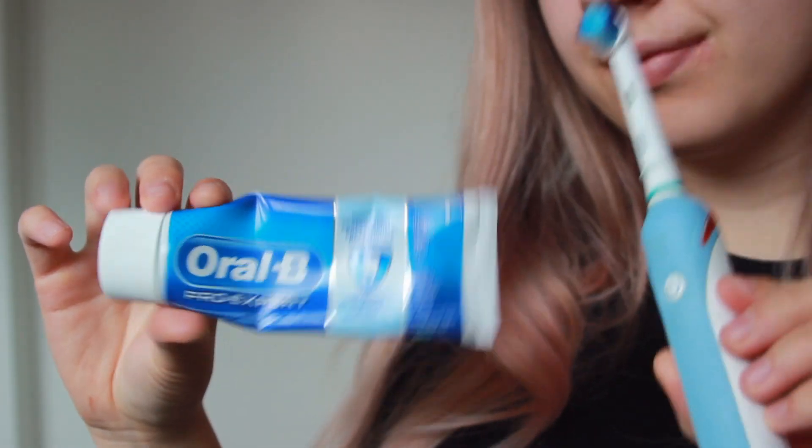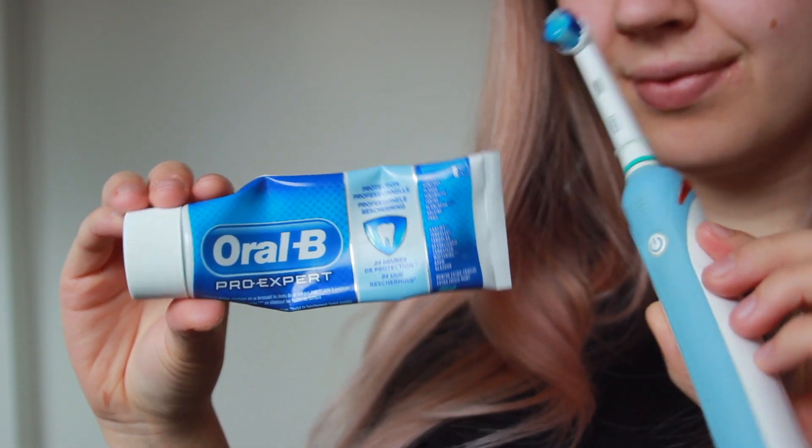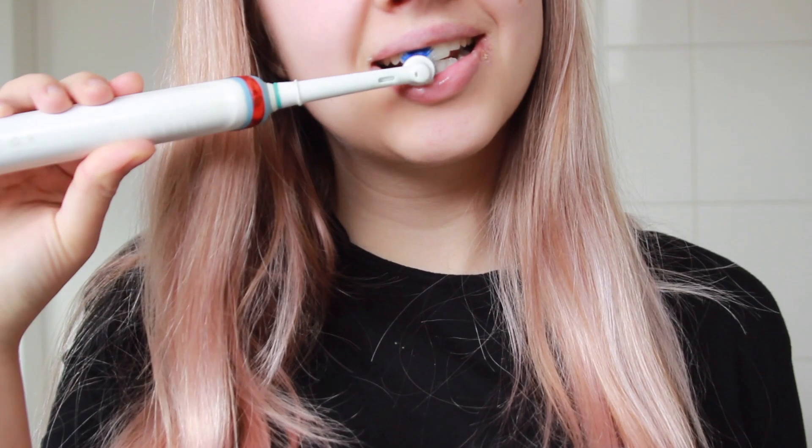Then I like to brush my teeth. This is the toothpaste I'm usually using. It's not that interesting, but I know a lot of people wanted to see a morning routine, so here I am making one. My morning routine isn't really very spectacular — just brushing my teeth.